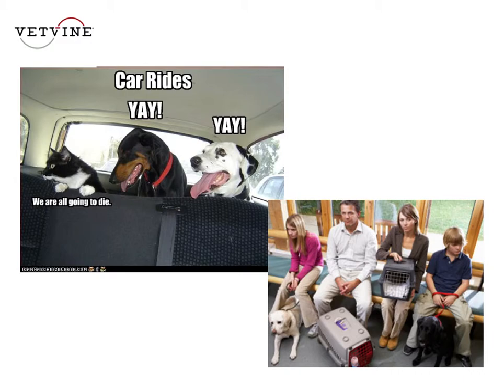This picture on the left just says it all. There's the cat in the car saying 'we're all going to die.' The dog says 'yay, let's go in the car.' And the cat says 'no, we are all going to die.' So just getting into the carrier, getting into the car is stressful for the cat.